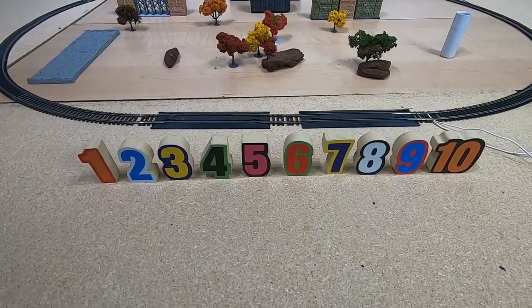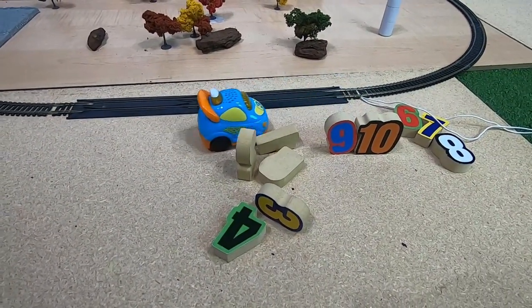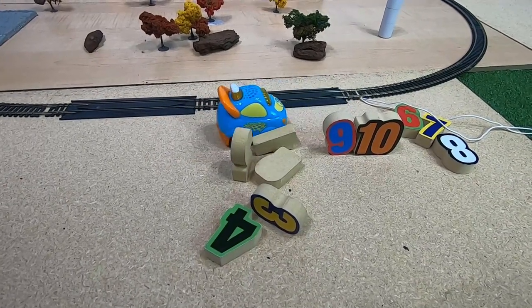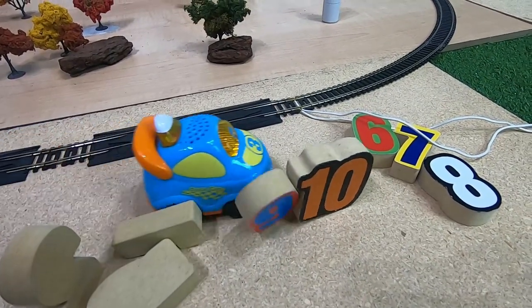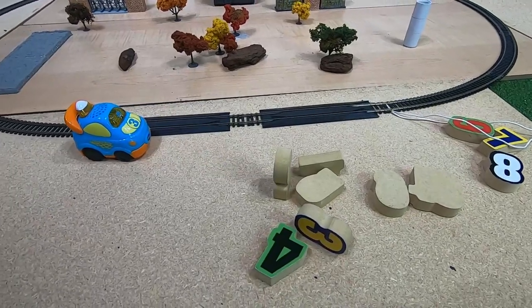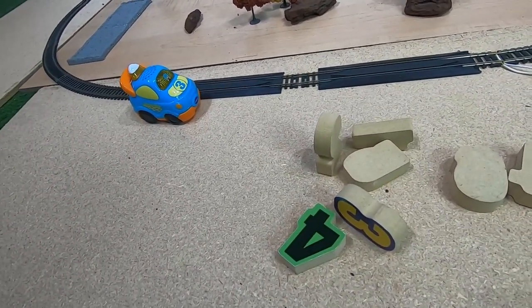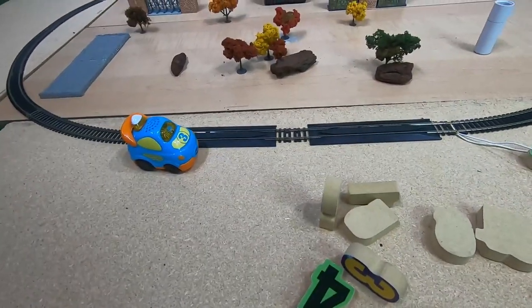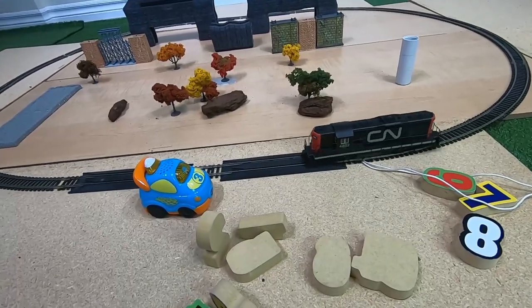Hey, where did you go, Blue Car? I'm right here! Oops. Well, at least you missed the nine and the ten. Okay, quit horsing around, we've got some trains to count. And to do that we're gonna use our black CN engine. Oh wow, look, here it comes now!